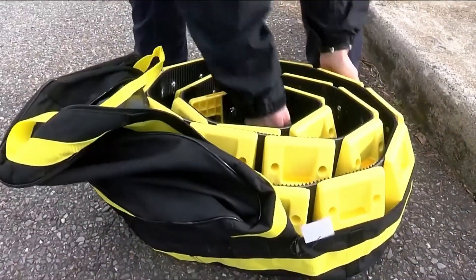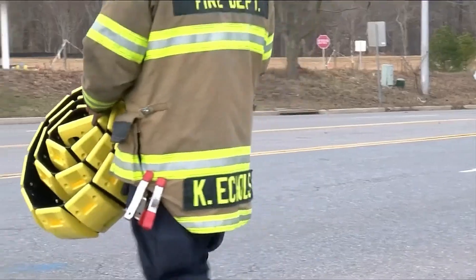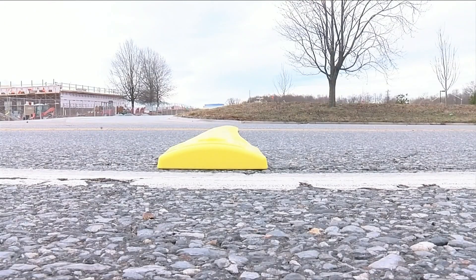Priced competitively at $232 per unit, the Portable Speed Bump offers an affordable yet effective means of traffic management. Whether used temporarily or as part of a recurring event setup, it serves as a practical tool for organizers and traffic managers seeking reliable traffic control solutions.